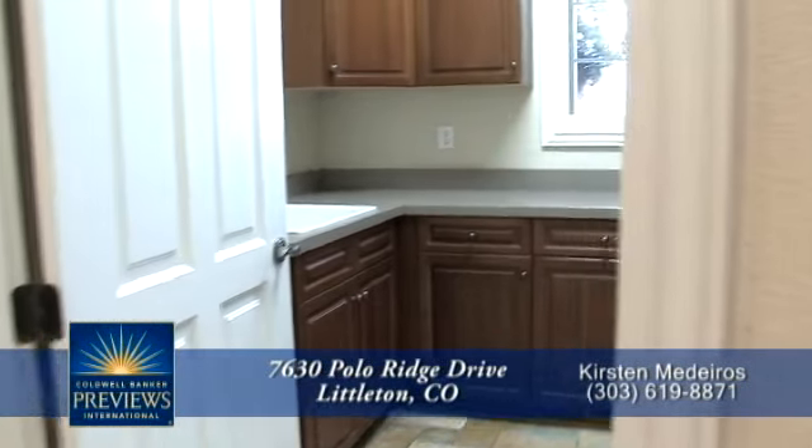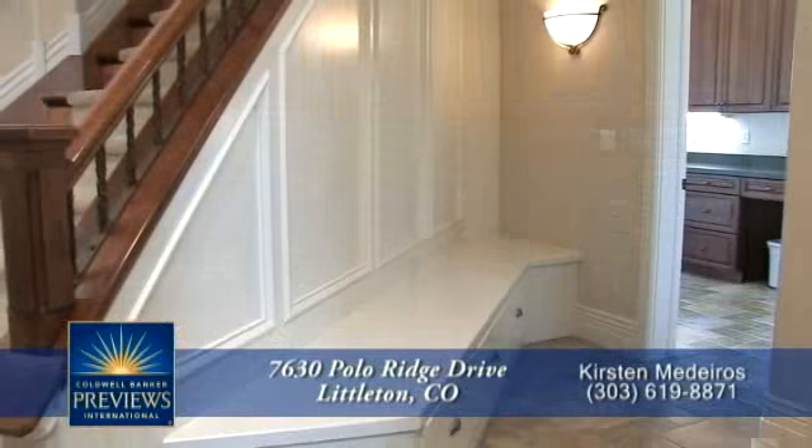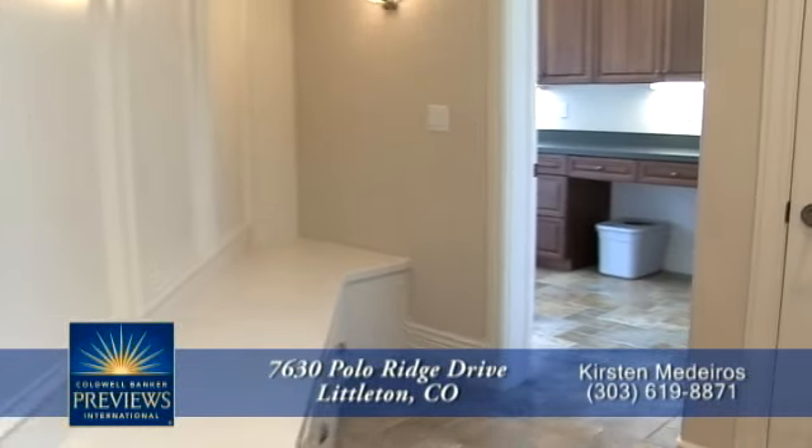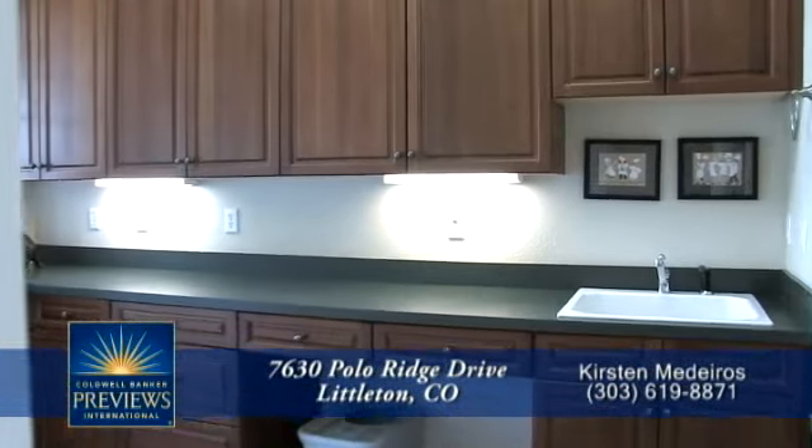The chandelier is understated and sophisticated. Before we go upstairs, you need to check out the main floor laundry off the kitchen, as well as a convenient bench off the garage entry, and a mud room that also shares a door with the screen porch.